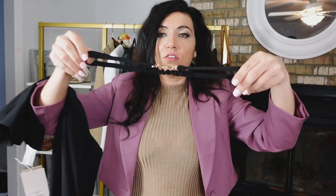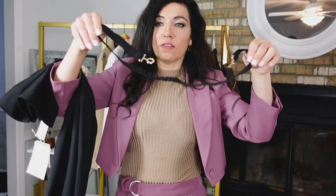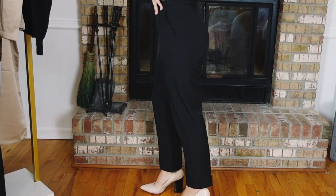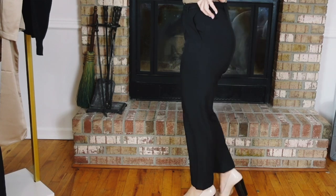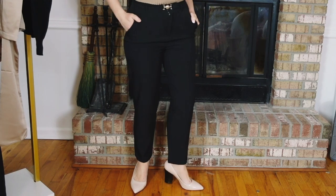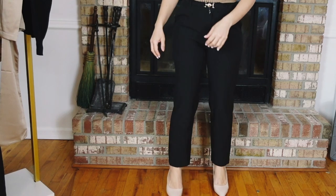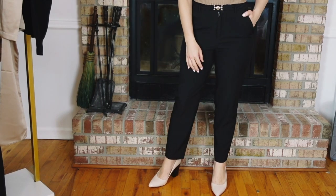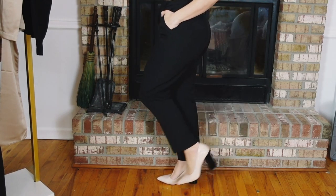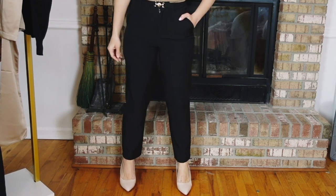The belt that comes with these is so nice — it has a gold ring detail and is going to cinch in any dress, jacket, or whatever you want to pull in. These are $34.99, sizes extra small to large. I got my usual medium, very true to size. I'm so impressed with all my Motif pants — they're just as comfortable as a sweat pant or legging, super soft and silky on the inside. I could wear them for hours.